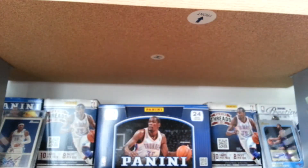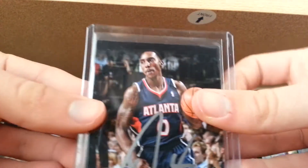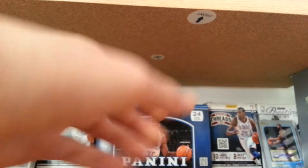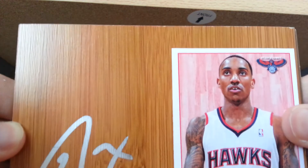Al Horford on this Prestige card. Jeff Teague on set card — two set cards. This Threads jersey. Hoops. Panini in silver, looks nice. Prestige. And this floorboard thing I do with the sticker — I put the sticker on there. That looks nice.